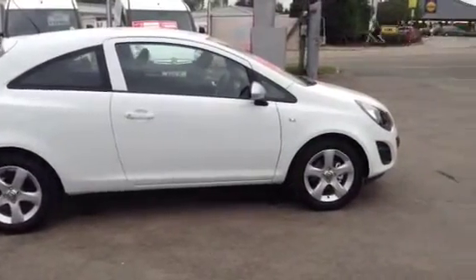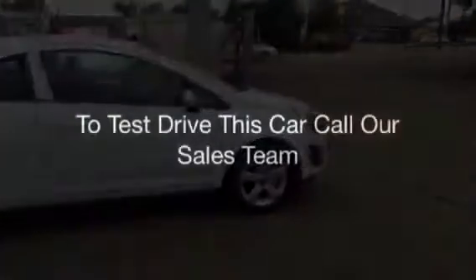To test drive this car, click our enquire now box or give us a call. Finance options are below. Thank you for viewing.